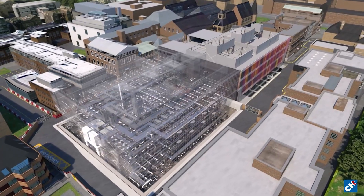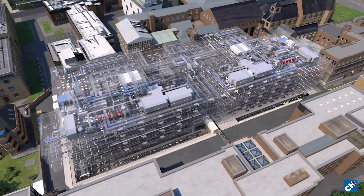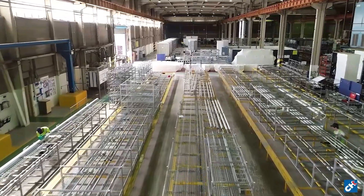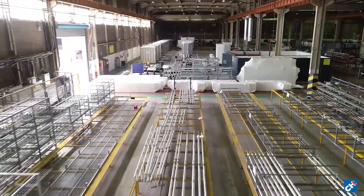Building services, normally hidden away from view, constitute a high percentage of the built environment. At Crown House Technologies, we pioneered the use of off-site manufacturing for mechanical, electrical and public health services more than 25 years ago.